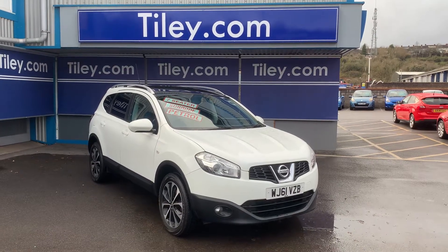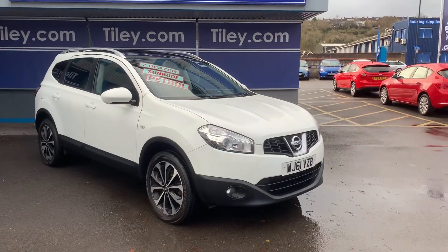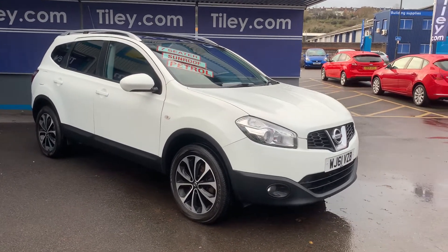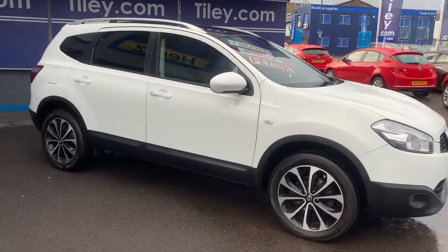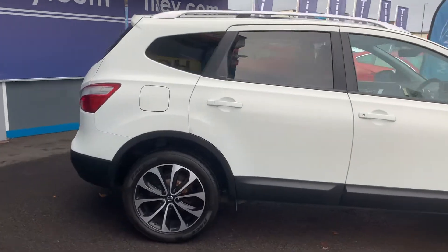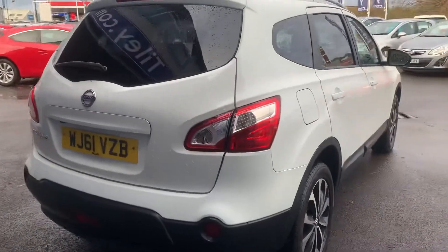Hi guys, Van Buxton here from Tiley Motors in Bristol. Here we have our 2012 61-registered, 89,000-mile Nissan Qashqai 1.6 N-Tech two-wheel drive petrol five-door video for you.